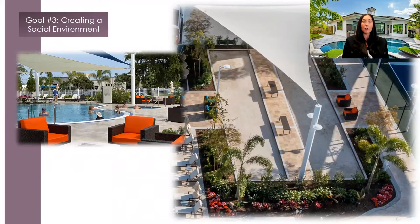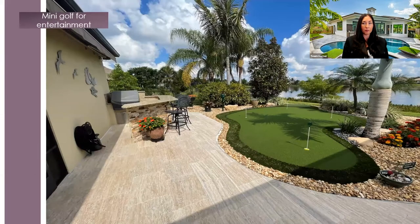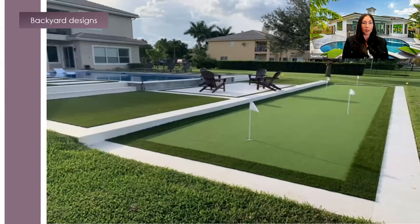Goal number three: creating a social environment. Gathering to play games, exercise, or just lounge and be social will ultimately bring an entertainment factor to any space. Mini golf is a fan favorite for residential backyard designs. The greens complement the Passagiata vein-cut travertine pavers on this residential backyard design so nicely, don't you agree? Putt-putt in the backyard is a great addition for golf lovers — I wonder how many balls landed in the lake!